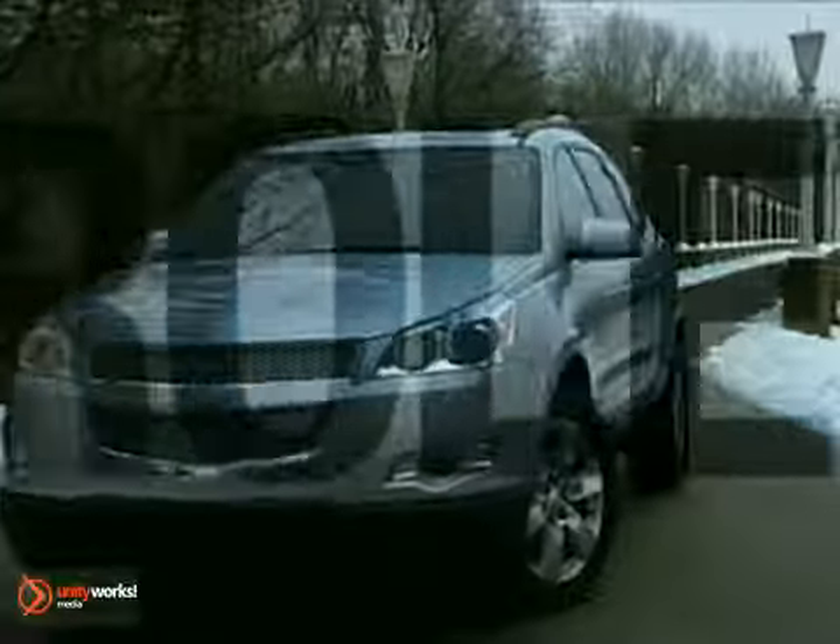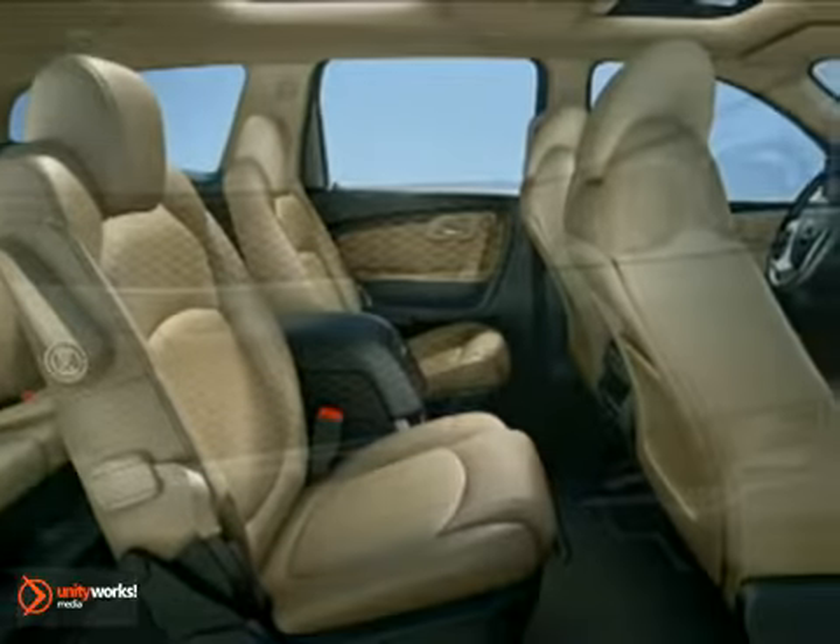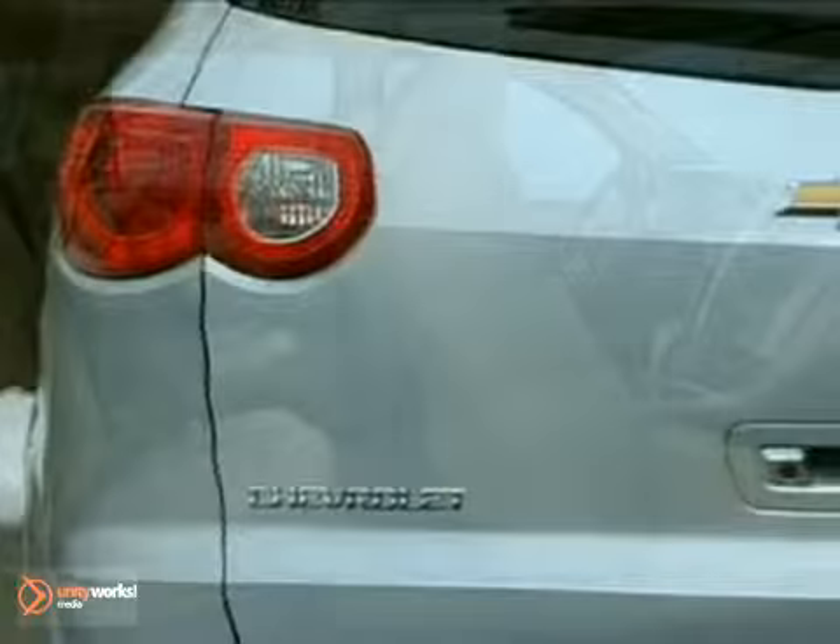Traverse is a vehicle designed to exceed expectations, to work with you. It all starts with seven or eight passenger seating. In other words, there's room for everyone.